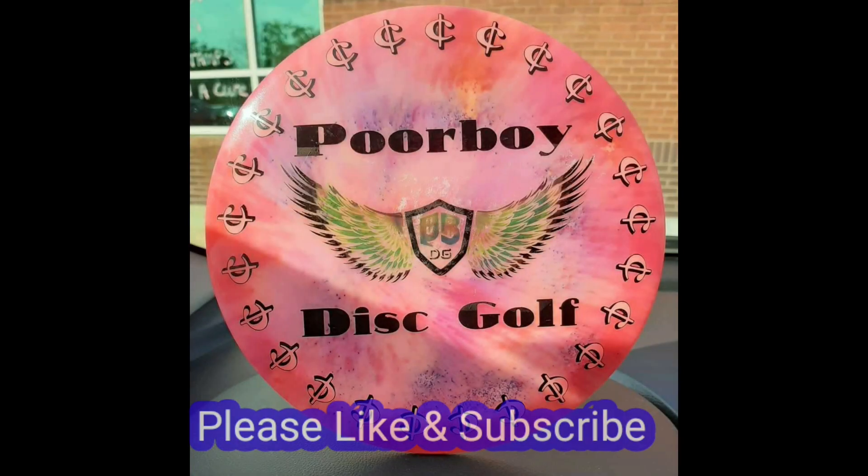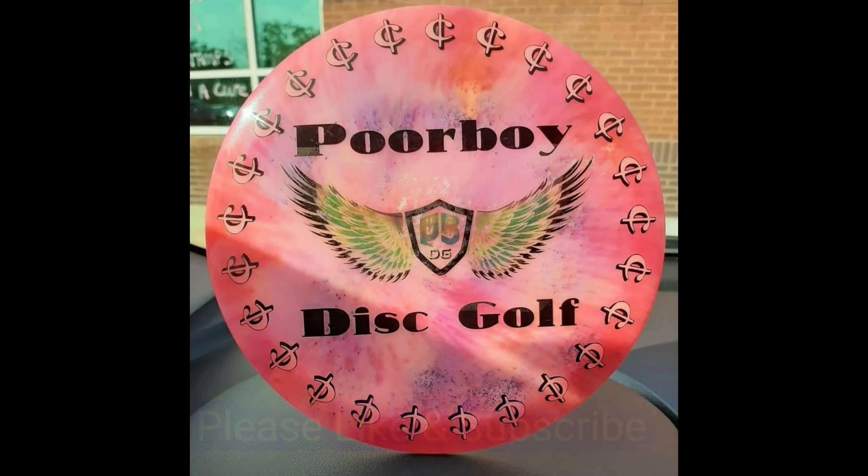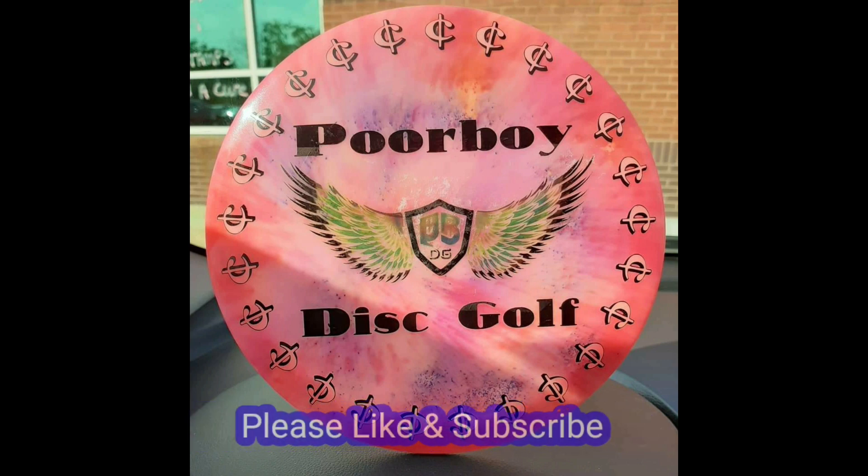These are really cool discs — I can't wait to give them away. The Infinite Disc, the two Raiders which are great discs, the Sensei, and the Narwhal. I hope y'all liked the video. I'm going to try to keep doing these giveaways. I wish everybody a Merry Christmas, and as always, this is Poor Boy reminding you to play the sport and grow the sport — that is disc golf. Thanks for watching.